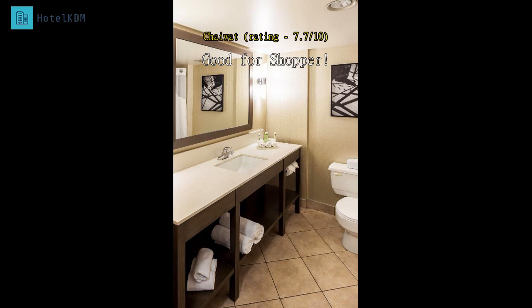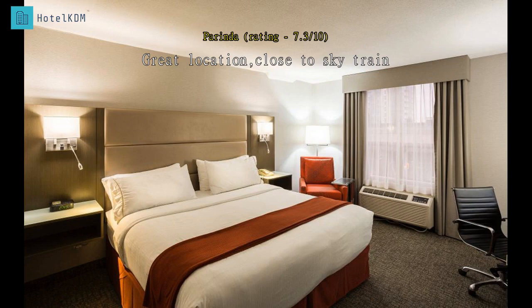Biggest mall in Vancouver, I have to say. I would love to go back again. Our stay was quite good, though the room is too small for three people. We booked double queen beds and the beds are quite small as well.